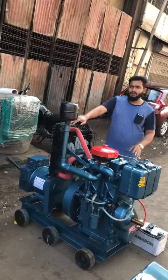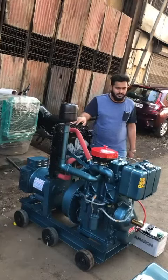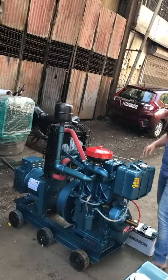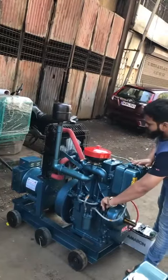Now I will start the generator set and you can see the quality and product of the generator set. This is a self-start battery operative generator set. Here we go.